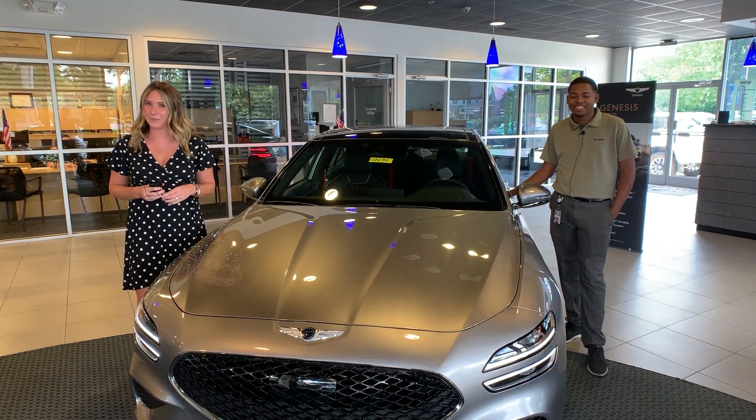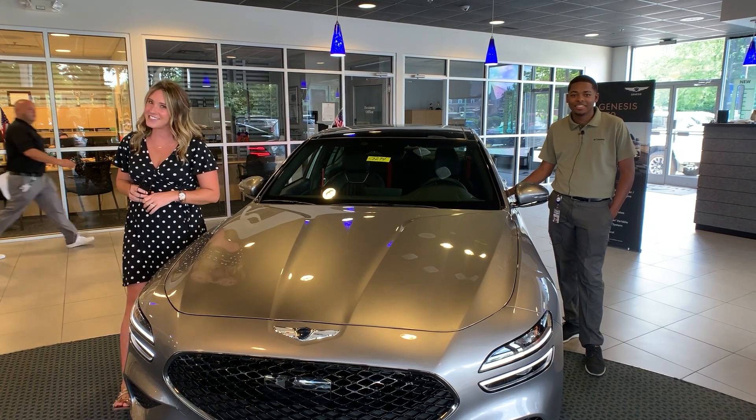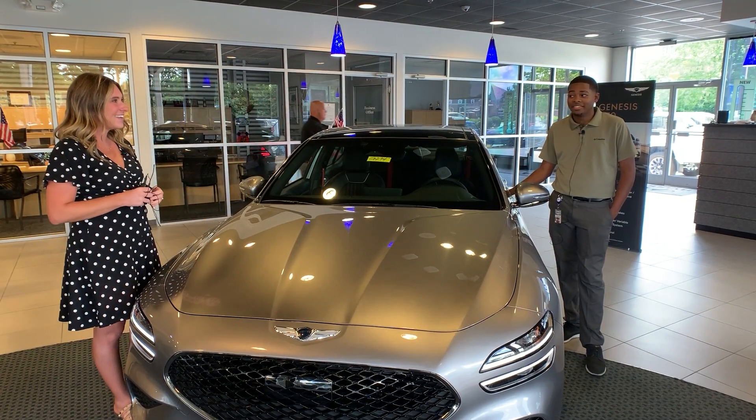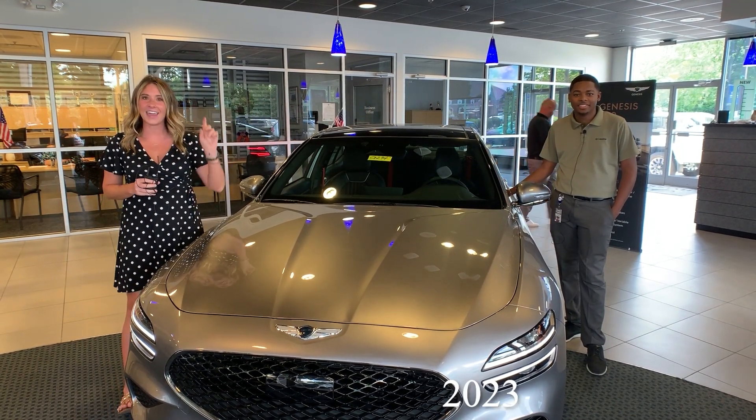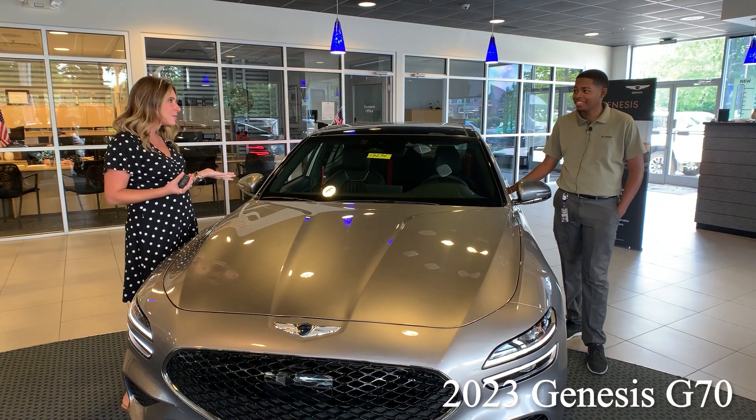Hello, everyone. It's Gabrielle over here at Genesis of East Louisville. I have Tay Lee here with me. He is going to go over some info on a 2023 Genesis G70. Talk a little bit about this one.